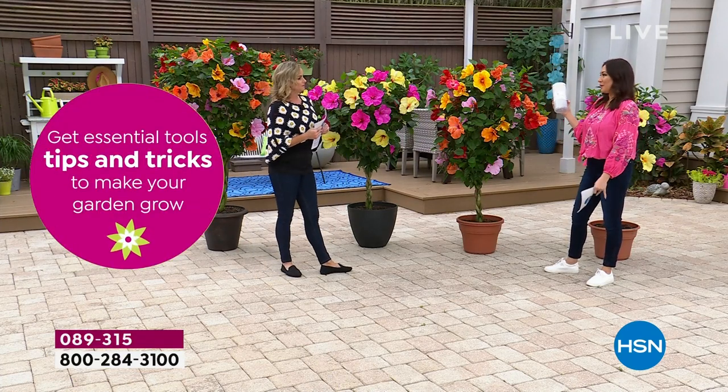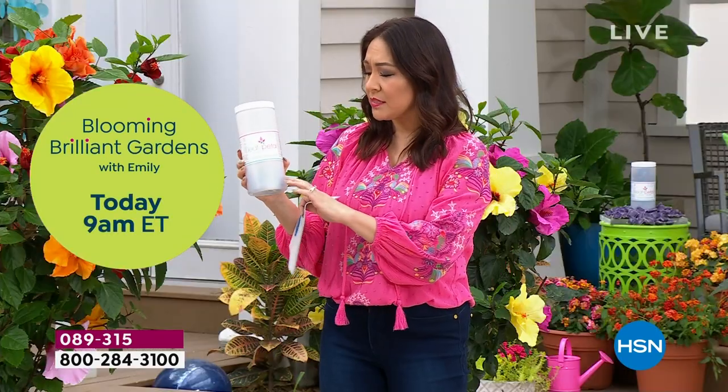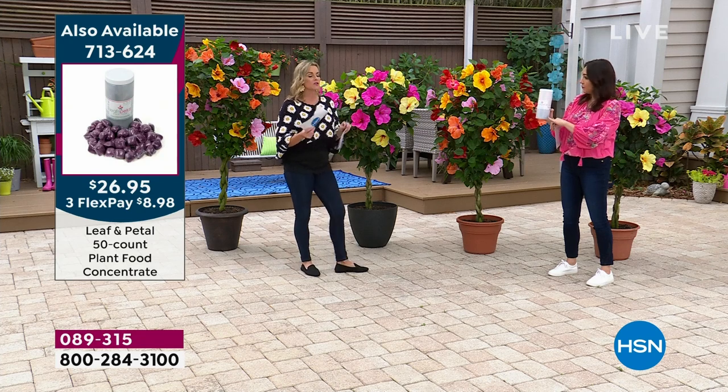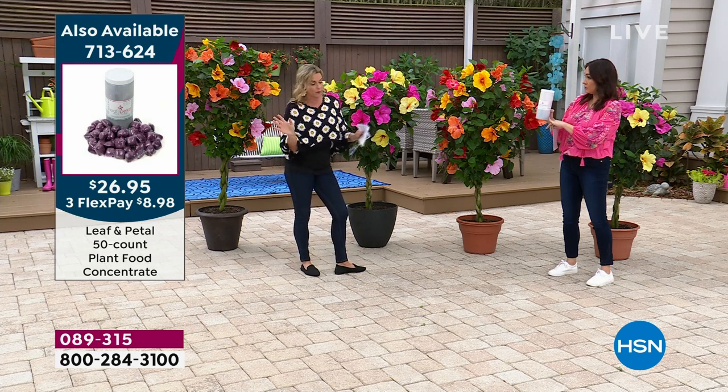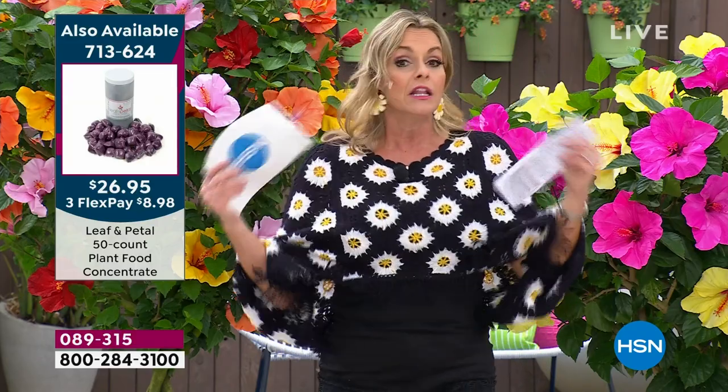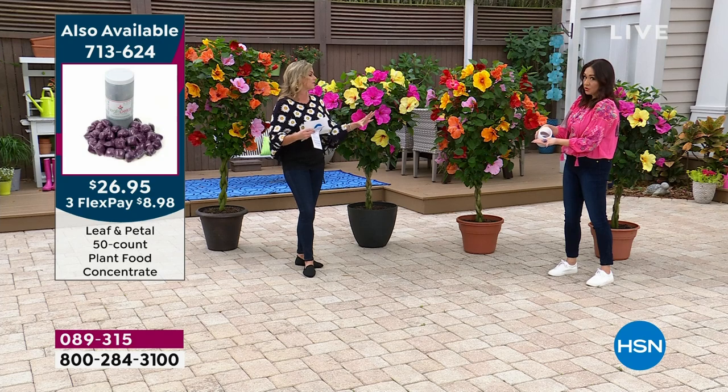Fertilizer - absolutely. This is the Leaf and Petal plant food, a bloom booster. It contains macronutrients - what this kind of fertilizer will do is give you more blooms. You take a pod - they're already pre-measured. Put it in a gallon of water, shake it up, and about every two weeks water your plant with it. You're watering it anyway, so you might as well throw in that bloom booster. There are no microplastics in it. Your plants need water just like you do, and fertilizer is the food - that's what's going to give you all these beautiful big blooms.